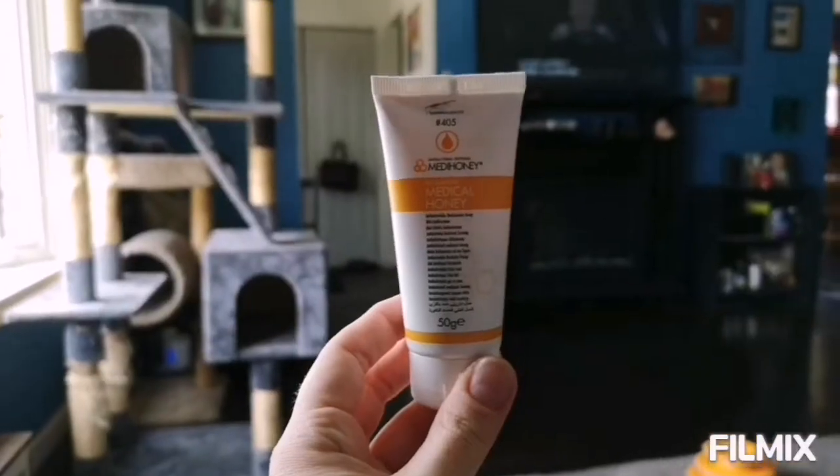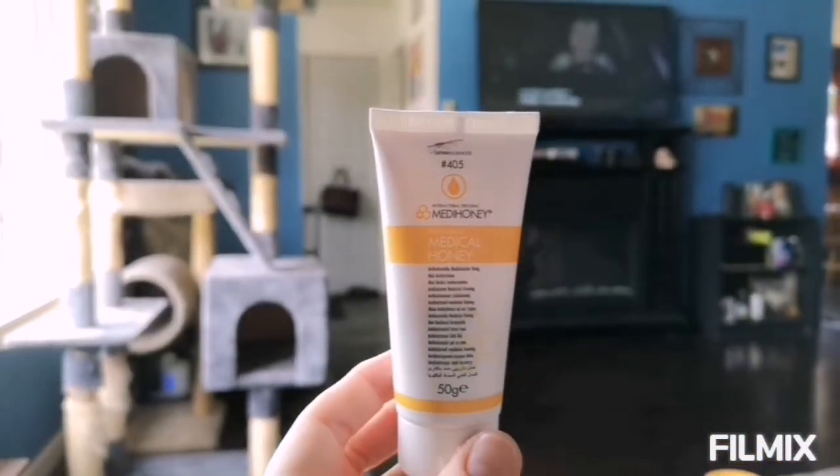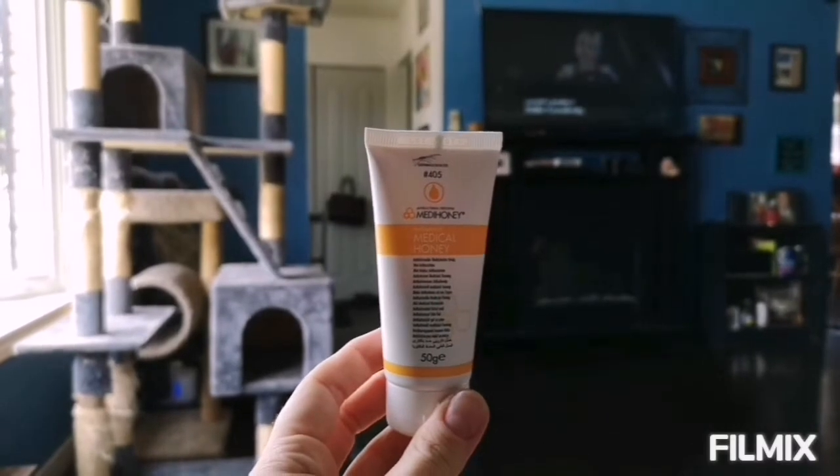So I bought a product called Meta Honey, because I joined a pyoderma gangrenosum site on Facebook and a lot of people suggested either Meta Honey or Manuka Honey. Manuka I could buy off Amazon — it's only available in the UK apparently — so I tried this Meta Honey first and I'm going to document to see if it makes the wound any better as we go along. This is the Meta Honey stuff that I bought, so I'm going to put it on every so often.